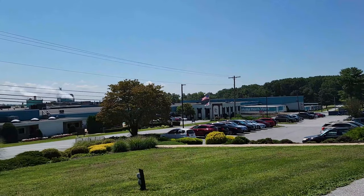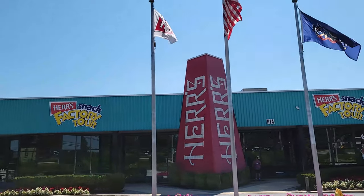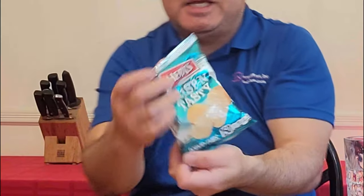I went to the Herr's factory, but unfortunately the factory tour was shut down. The store was still open though. We're going to go with the classic chip — they didn't have regular chips but they had this one called the Crispy and Tasty. Let's try this one first. I've got my water here to cleanse the palate between chips.